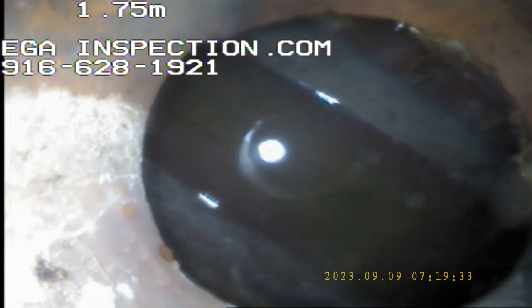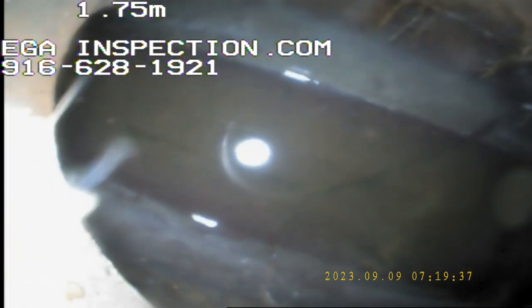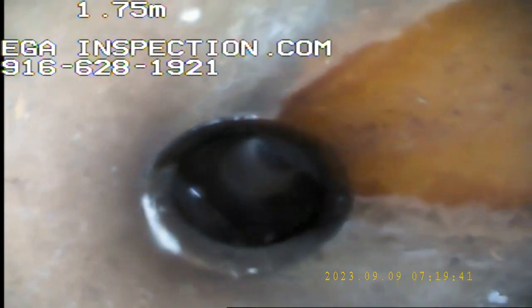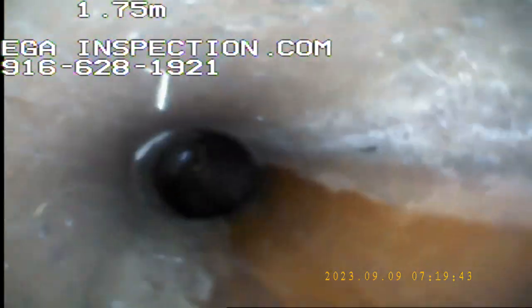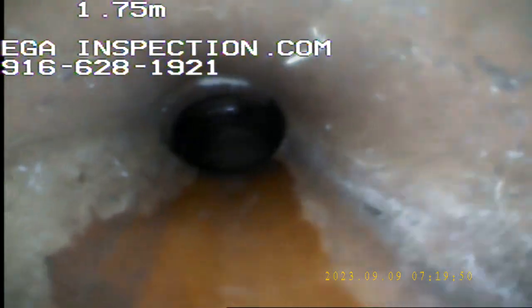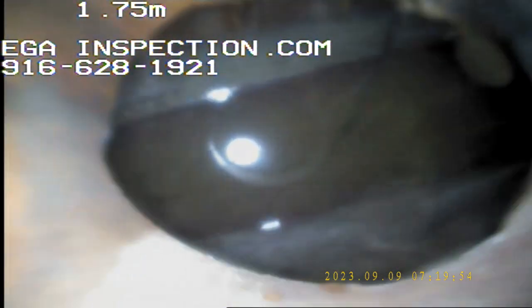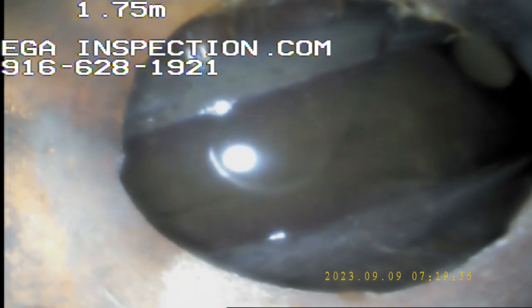Right there, literally three feet away, is the lateral line right here. So we made our turn around.